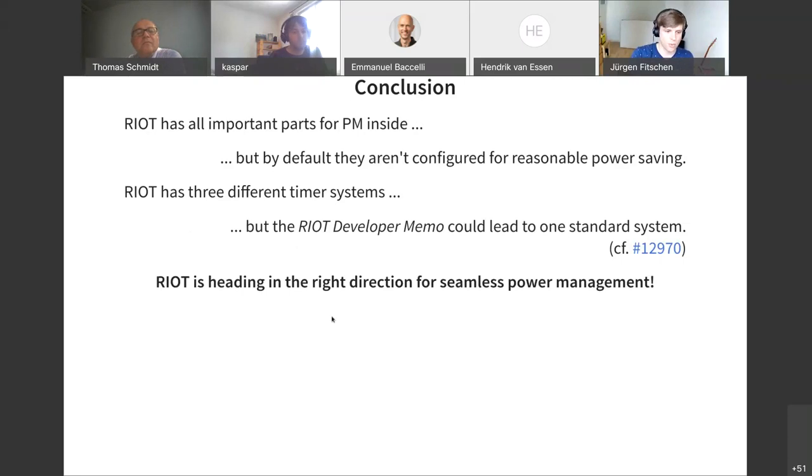RIOT and power management status quo — the conclusion. RIOT has all important parts for power management inside, but by default they aren't configured for reasonable power savings. If you want to gain power savings, you have to do a deep dive into RIOT and learn how power management works and what settings are required. It's just a few lines, but it takes weeks to learn what those lines are. RIOT currently has three different timer systems, with an RFC going on that will hopefully converge to one unified timer system. But all in all, RIOT is heading in the right direction for seamless power management. Thank you for your attention.